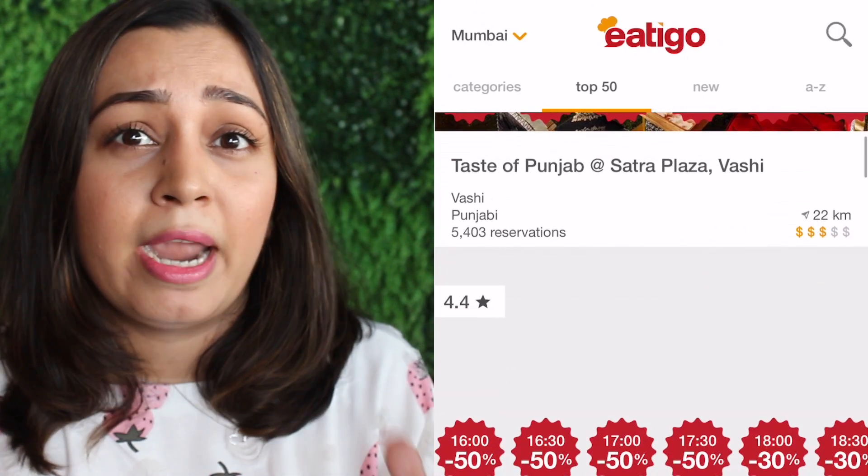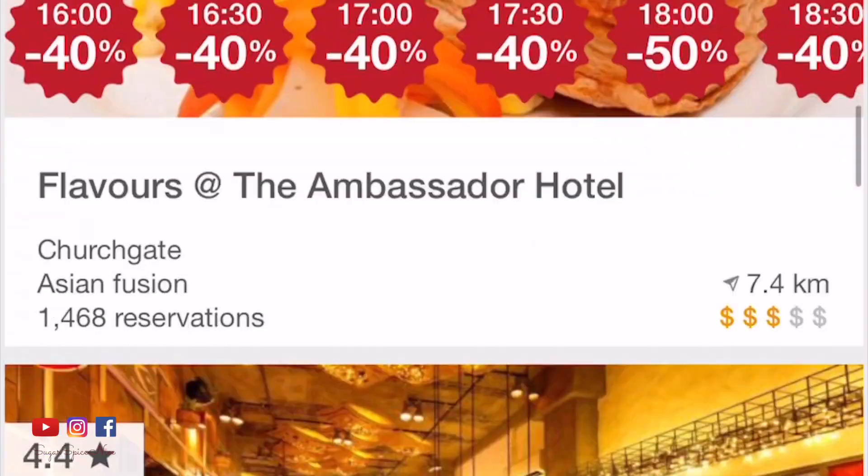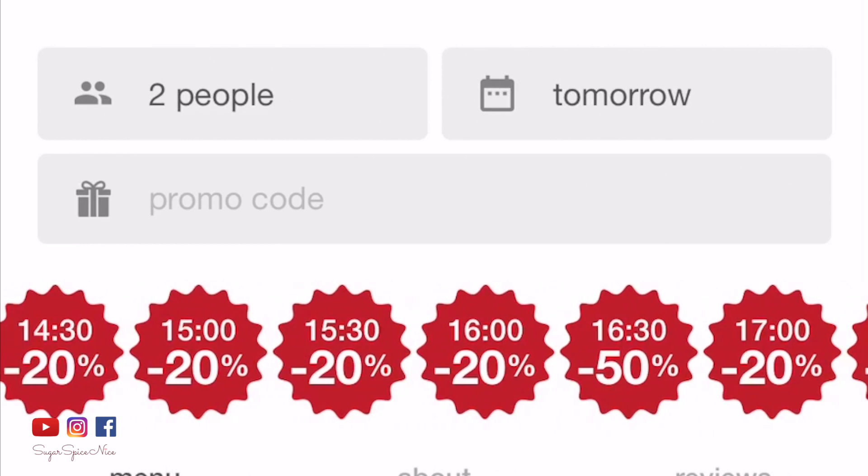I recently tried the Eatigo app — you can also check out the Eatigo website — where you can find offers at your favorite restaurants in Mumbai and Pune. Basically, Eatigo helps you discover a restaurant, book a table, and get a discount based on the time of your booking. Since I've come here at 12 in the afternoon, which is usually a non-peak hour, I get a 50% discount on my meal.